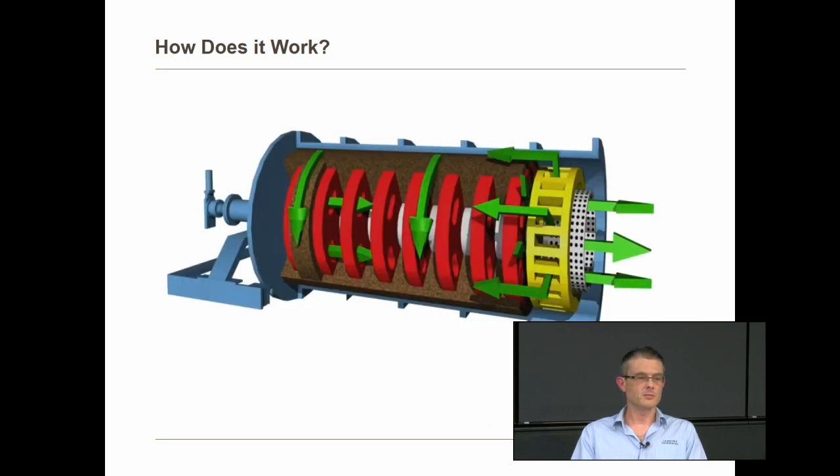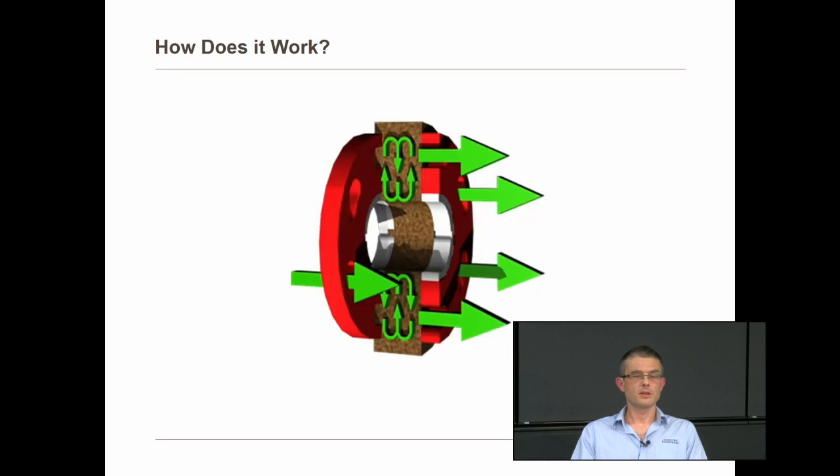Looking at a cutaway inside the mill, we can see the discs along the shaft. The brown material represents the media and slurry. As the discs rotate, the holes in the disc — called kidney holes — give motion to the media, pulling it out along the face of the disc towards the shell. Once at the shell, it turns back towards the centre, setting up recirculating patterns of media between the discs all the way around the shaft. The slurry must pass through each of these grinding chambers in series.